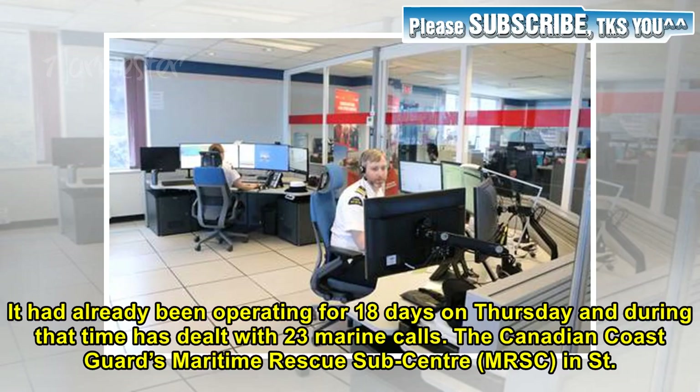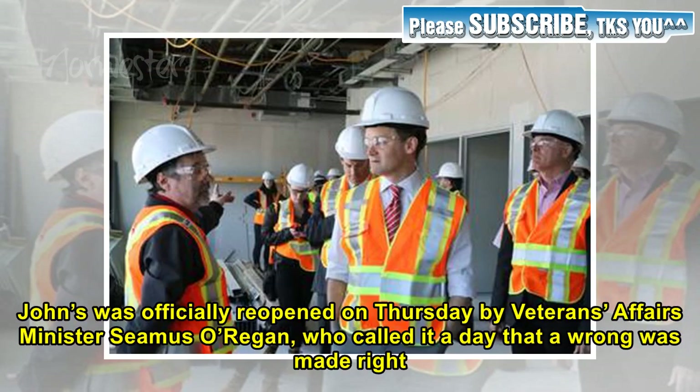It had already been operating for 18 days on Thursday, and during that time has dealt with 23 marine calls. The Canadian Coast Guard's Maritime Rescue Sub-Centre in St. John's was officially reopened on Thursday by Veterans Affairs Minister Seamus O'Regan, who called it a day that a wrong was made right.